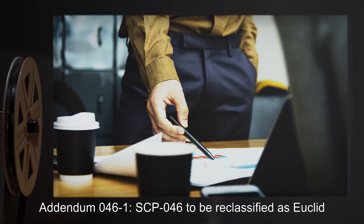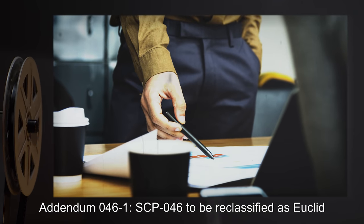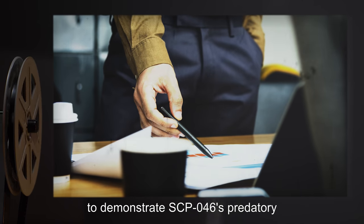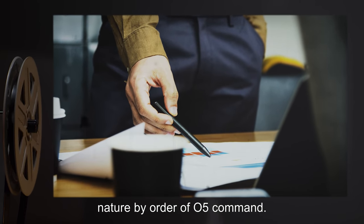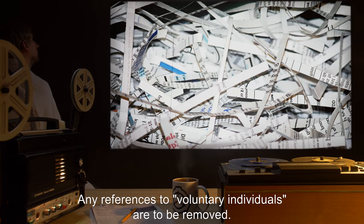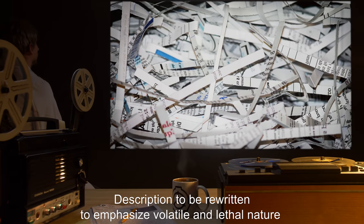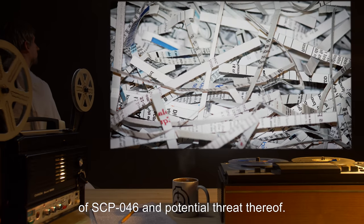Addendum 046-1: SCP-046 to be reclassified as Euclid, and primary containment document to be rewritten to demonstrate SCP-046's predatory nature, by Order of O5 Command. Any references to voluntary individuals are to be removed. Description to be rewritten to emphasize the volatile and lethal nature of SCP-046, and potential threat thereof.